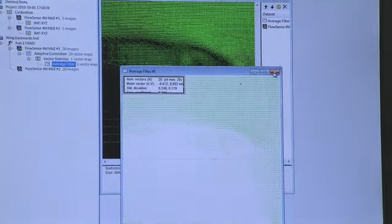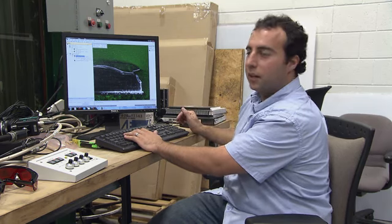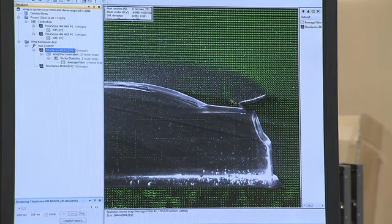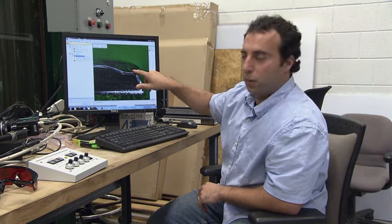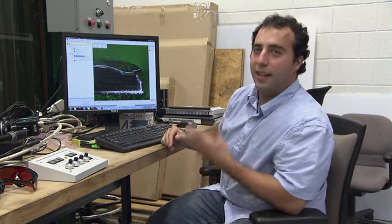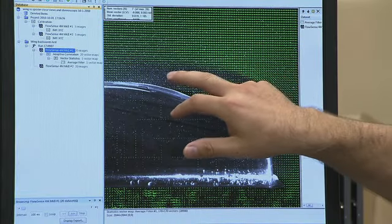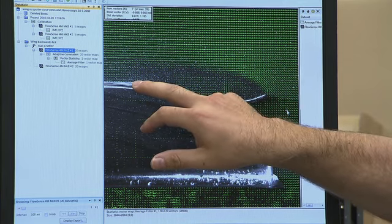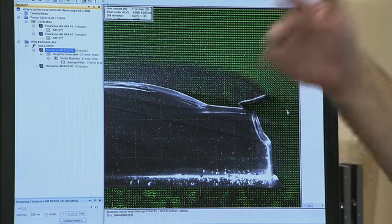If we take the processed data from these images, we can actually get the velocity field throughout the entire image. What we're looking at here is the wake coming over this wing, and all of a sudden there's this separation over the rear wing. This separation creates low pressure, which now lifts the back of this car up in the air — and that creates our flipping problem. Furthermore, what we can see is that the flow actually reattaches to the roof.